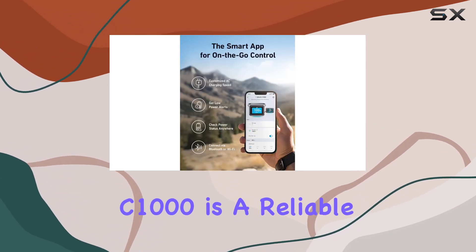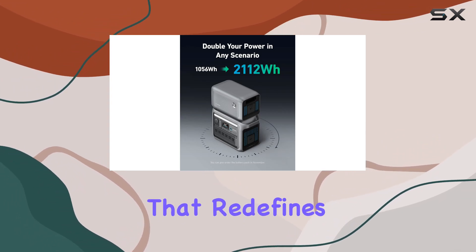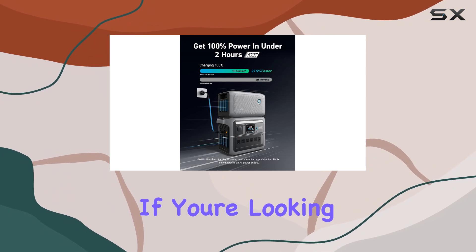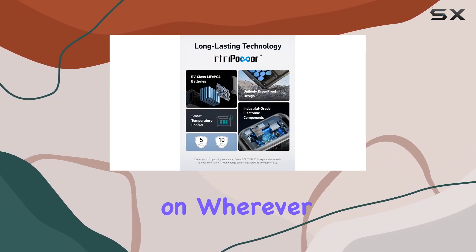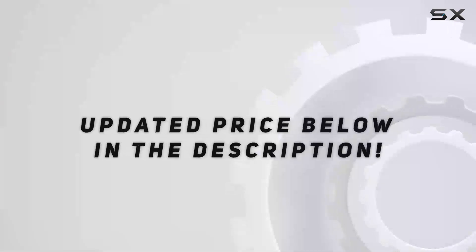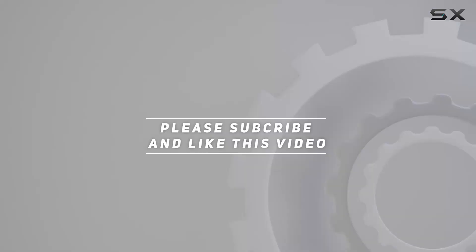In summary, the Anker Solix C1000 is a reliable, durable, and powerful portable power station that redefines the way we approach outdoor adventures and backup power. If you're looking for a solution you can count on wherever power is needed, Anker has you covered. Check out the video description for an updated price, and thank you for watching.